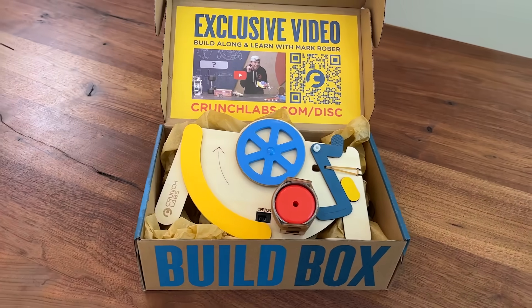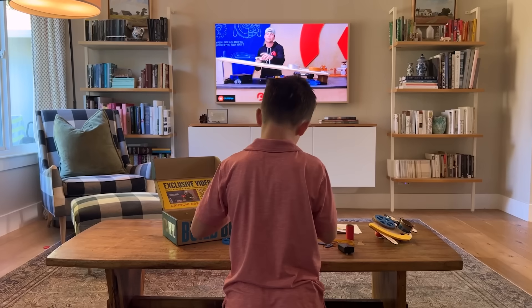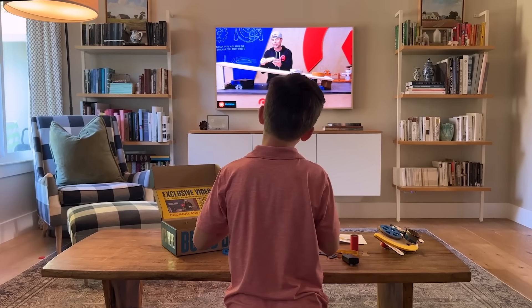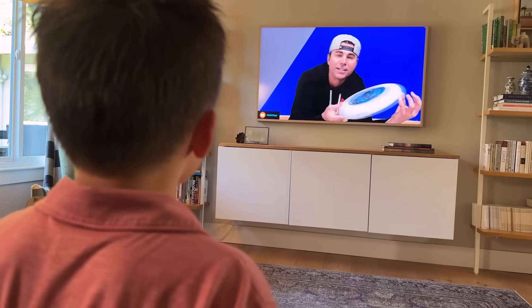With Crunch Labs, we take that to the next level because you're right there in the trenches, constructing your own build alongside me, allowing the engineering discoveries to really sink in.